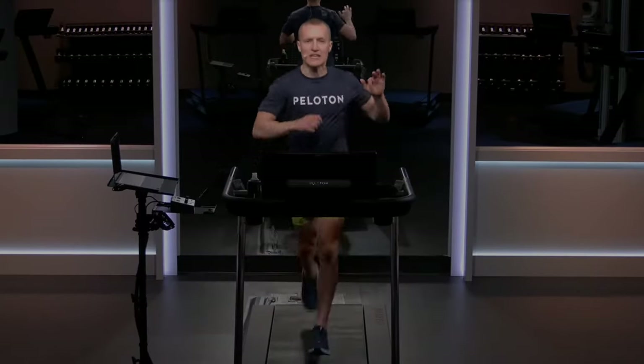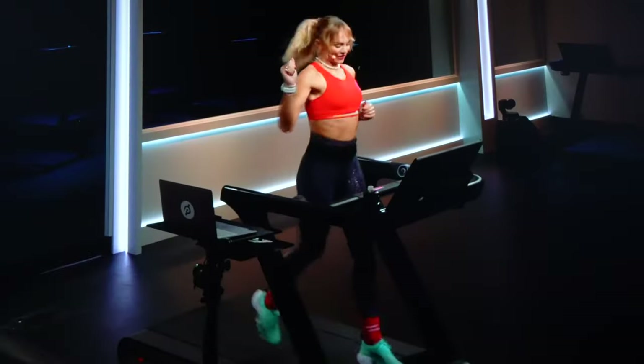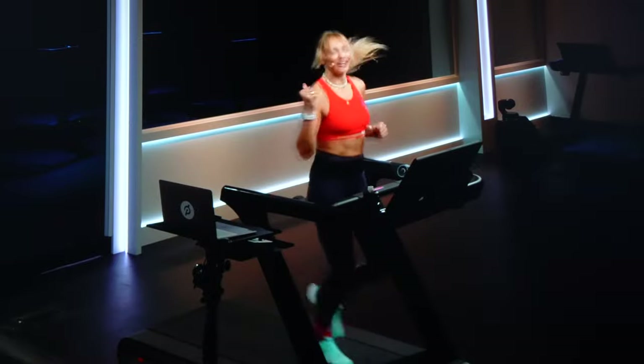Peloton does have live classes — in fact, the majority of Peloton's classes are first done live and then quickly made available on demand. A lot of people enjoy the live classes because with the active leaderboard, you can feel motivated knowing you're running alongside hundreds of other people taking the same class. NordicTrack used to offer live classes, but they were recently cut from the schedule entirely.